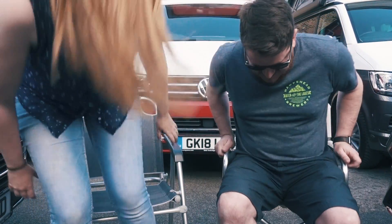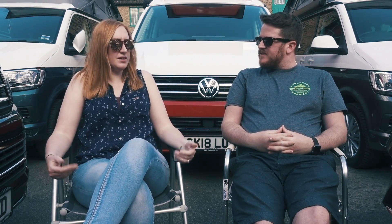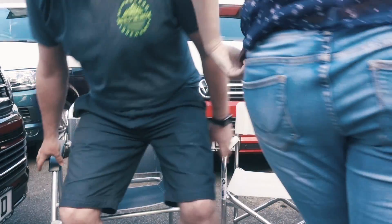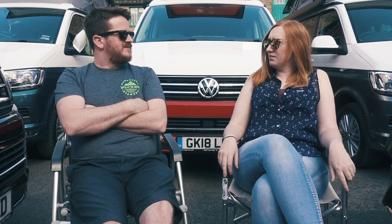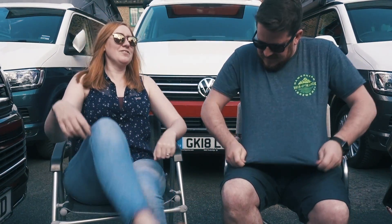Finally, comparing the outdoor chairs: the Marco Polo chairs are decent, but the California chairs feel more like a proper director's chair — noticeably more comfortable. That's another point to the California.